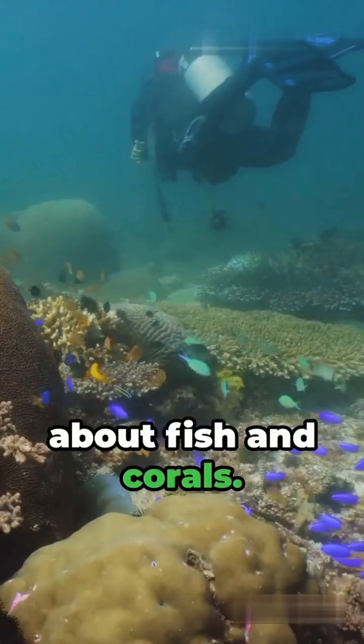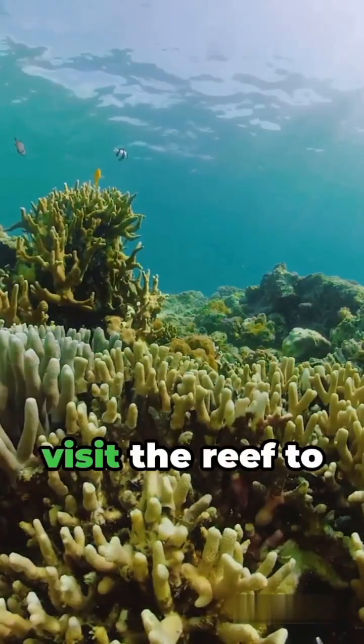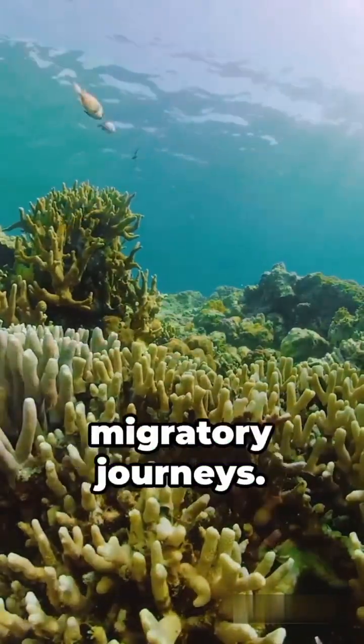Third, it's not just about fish and corals. The reef supports a variety of bird species. Over 200 species of birds visit the reef to feed, breed, and rest during their migratory journeys.